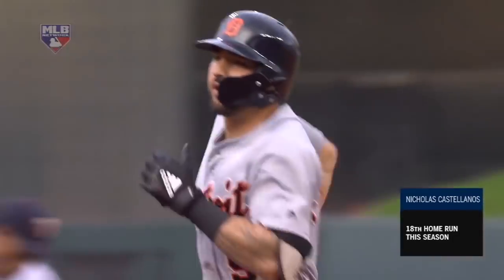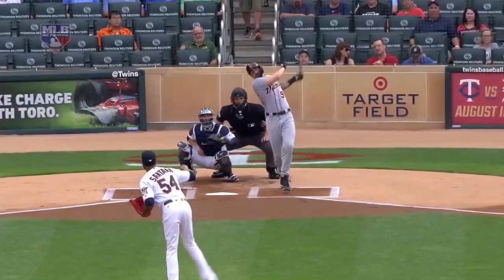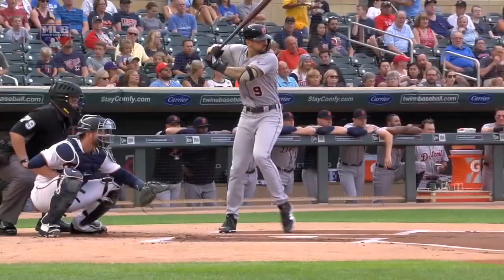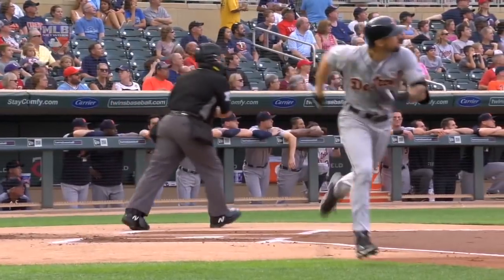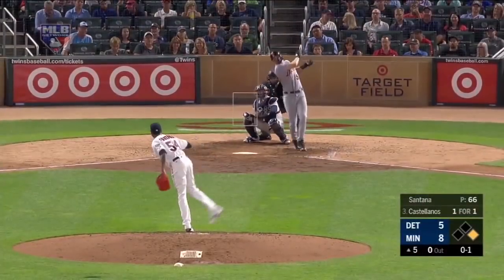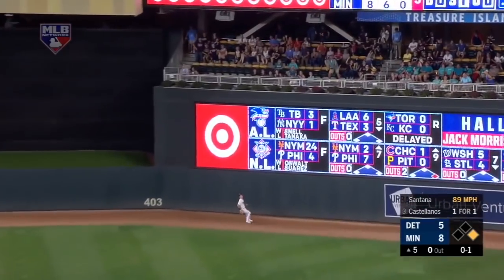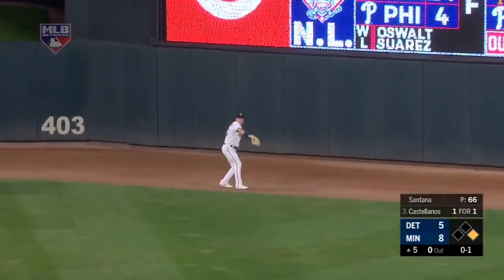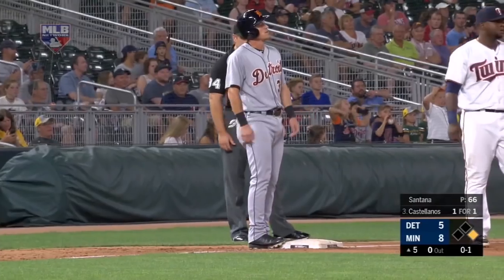He also wears out Ervin Santana — came in batting a robust .368 against him. Here's the 0-1. Nick skies one to center, hit a ton, going to the track, going to the wall, and that ball is off the wall. A runner coming to third base, he'll stop there. Castellanos with a double, and he almost hit another one out.